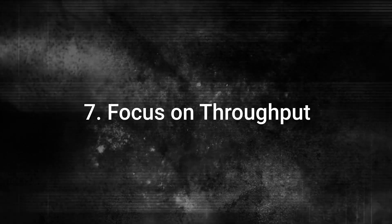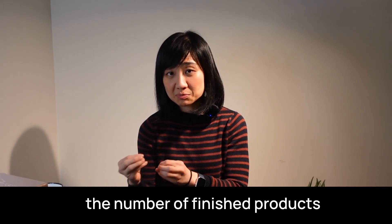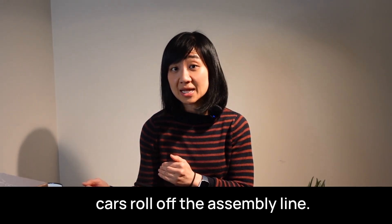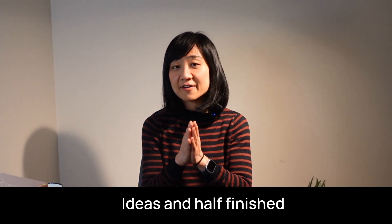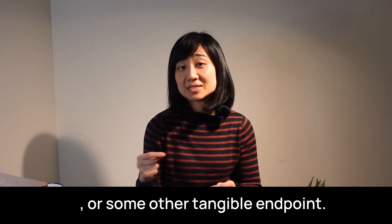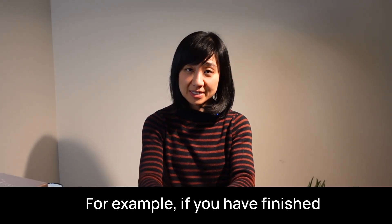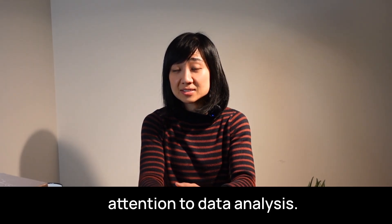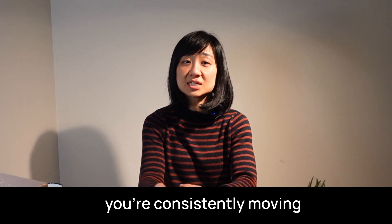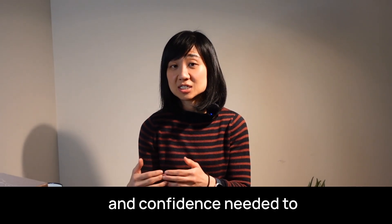Number seven: focus on throughput. Research is like a manufacturing process — it's all about throughput. In a factory, throughput refers to the number of finished products ready to be sold. It doesn't matter how many car doors or engines you've built if no complete cars roll off the assembly line. The same principle applies to research: ideas and half-finished projects don't count. What matters is how many projects you complete and bring to publication, grant submission, or some other tangible endpoint. To improve your throughput, focus on moving projects from one stage to the next — if you've finished collecting data, shift to data analysis; if you've completed your analysis, start drafting your manuscript. Make it a habit to track your progress weekly and ensure you're consistently moving projects closer to completion. By focusing on throughput, you'll not only finish more projects but also build the momentum and confidence needed to tackle even bigger goals.